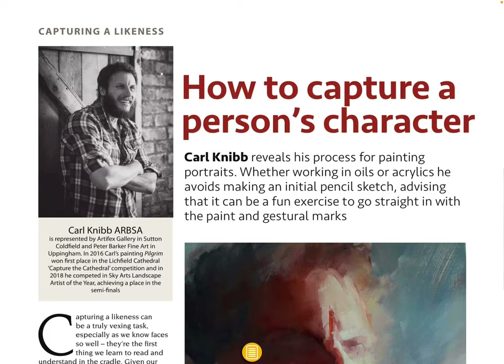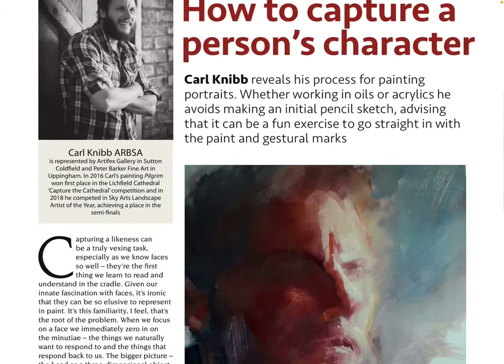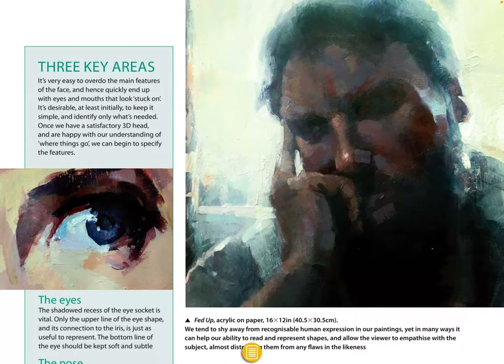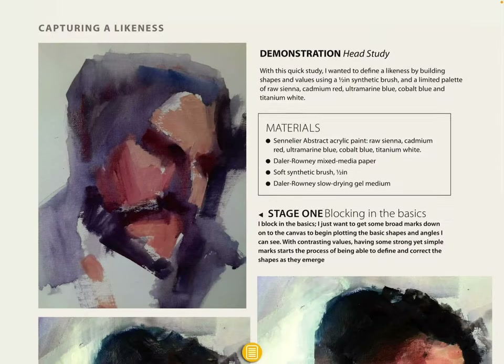'How to Capture a Person's Character' — Carl Nib reveals his process for painting portraits. Whether working in oils or acrylics, he avoids making an initial pencil sketch, advising that it can be a fun exercise to go straight in with the paint and gestural marks. Yeah, he's definitely capturing the characteristics there.